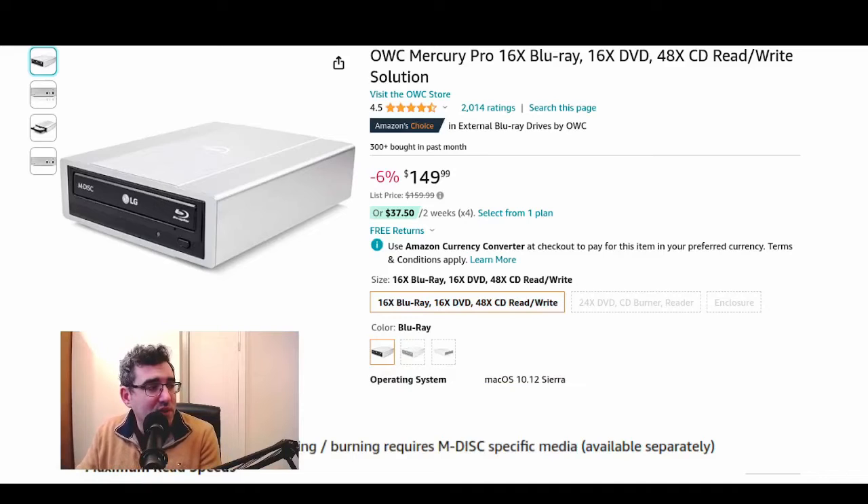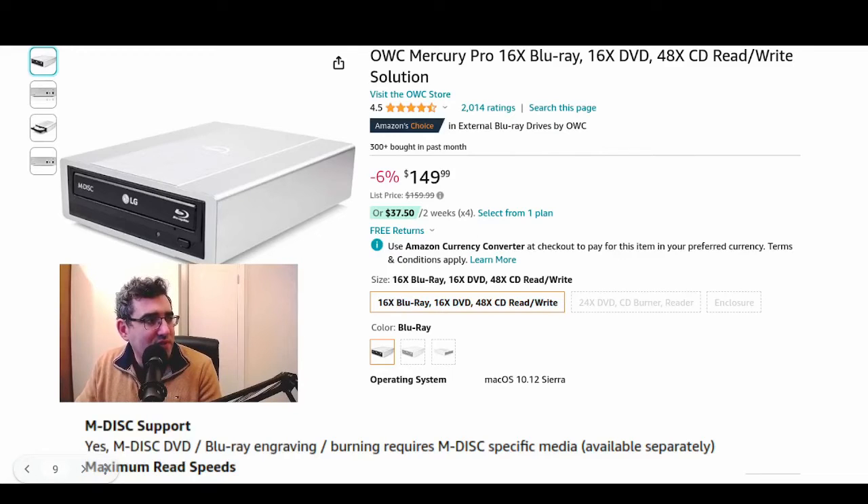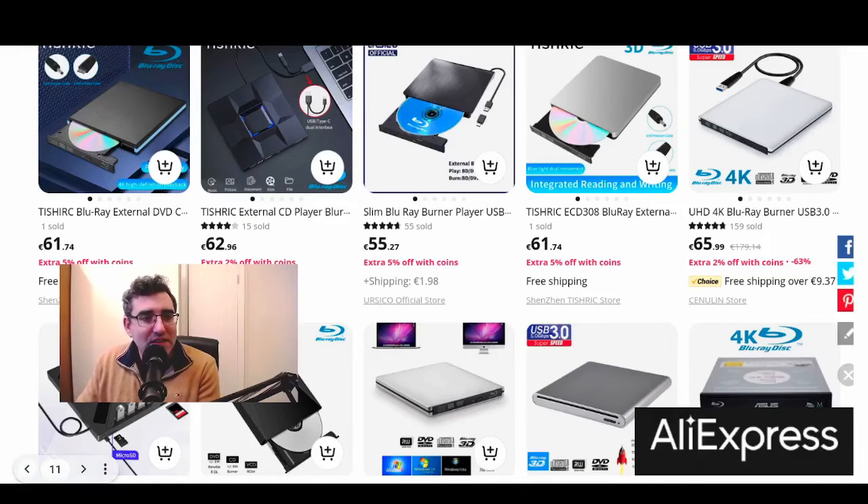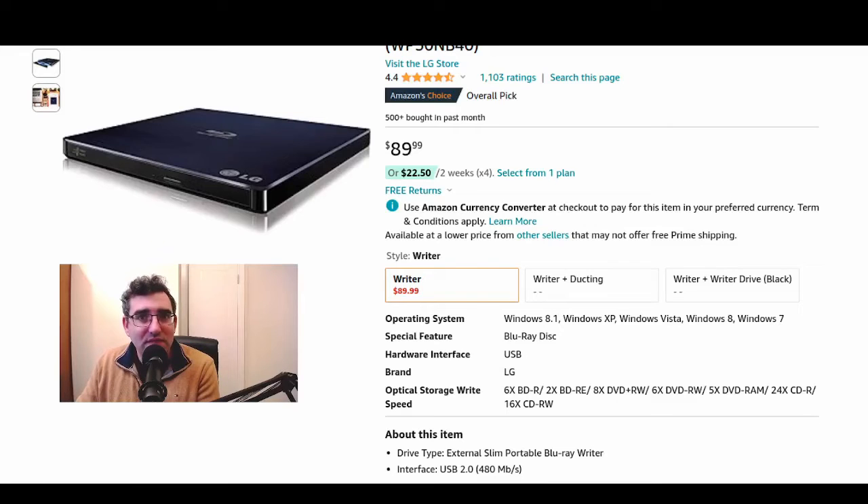Just as an example of how much an internal one costs with MDISC support — I pulled this from the product description: it's MDISC DVD and Blu-ray engraving. It requires MDISC but works with it. This one is $150, 16X. I don't know anything about the manufacturer; I've never used an internal, I just use a USB drive. But if you're building a computer and can find a case with space for one, why not — it's a good option. The product number is WP50NB40.